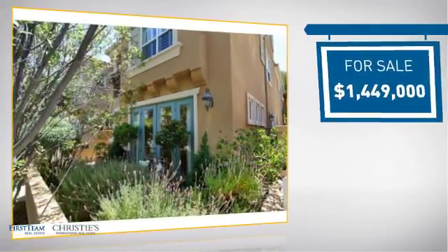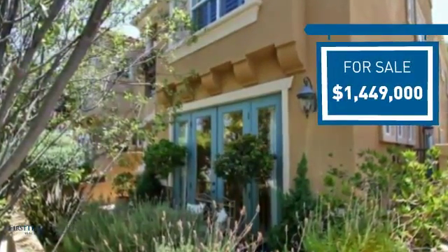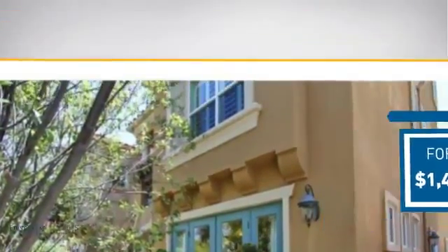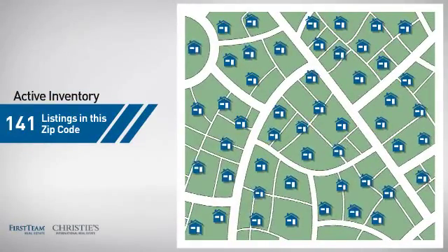Currently listed at just over 1.4 million dollars, it offers an excellent value for the area. Wondering how it stacks up against the competition? There are now just over 140 homes on the market within this zip code.